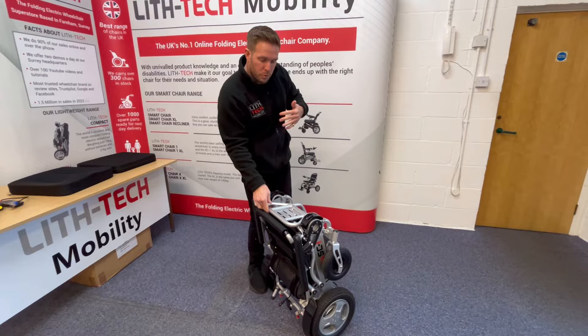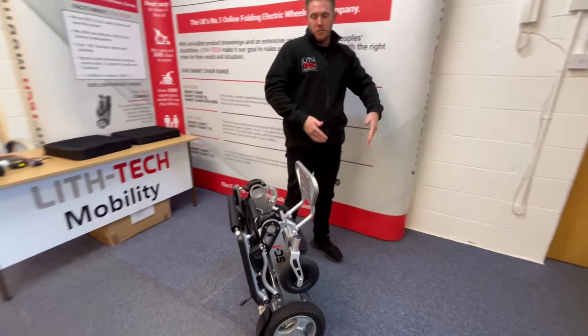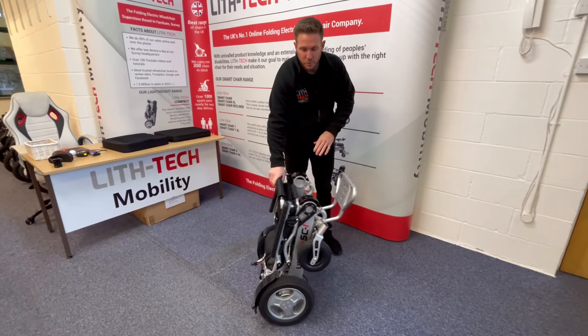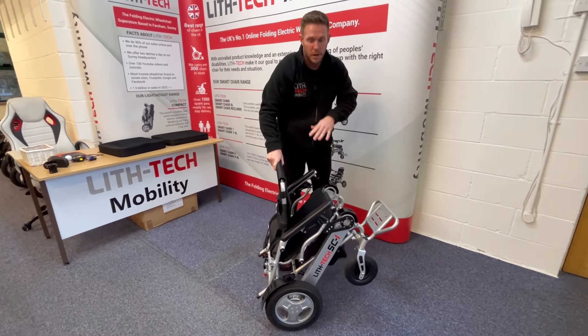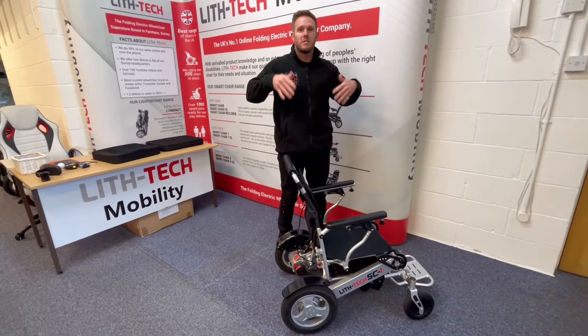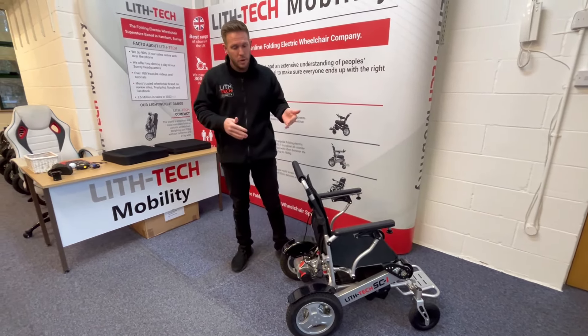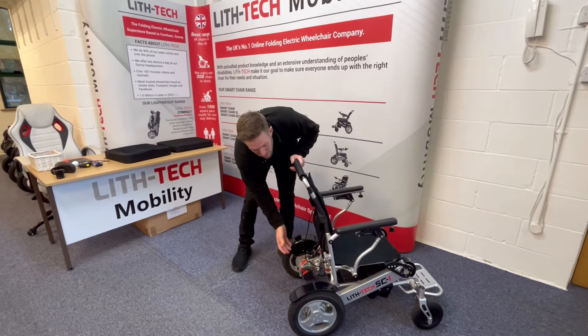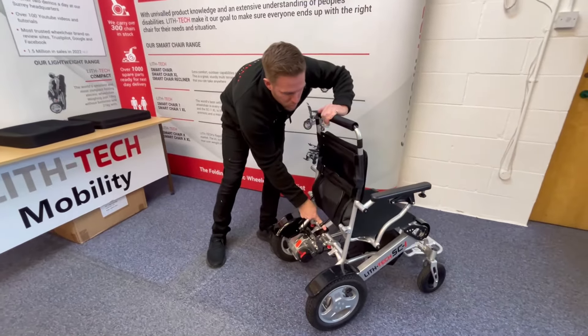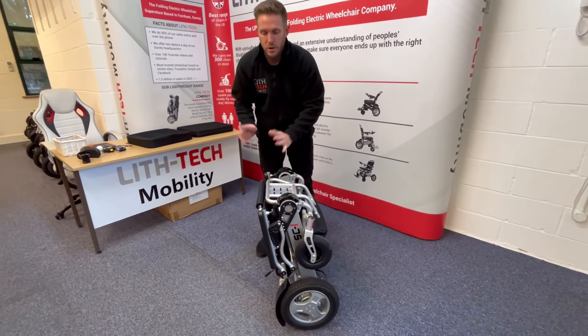For the reverse process — unfolding — we put the footplate forward, then stand to the side but in front of it, so that by the time the wheelchair tips forward, gravity is going to open it up. All you have to do is give it a little helping hand, and again the wheelchair ends up bang in the middle of you. One, two, three, four, five — done. Real simple.